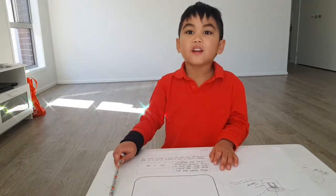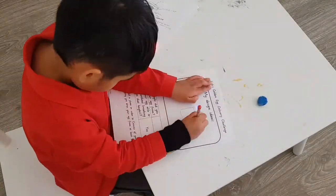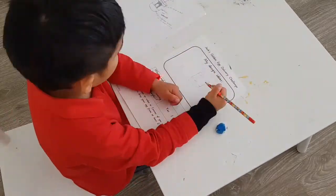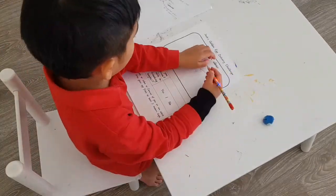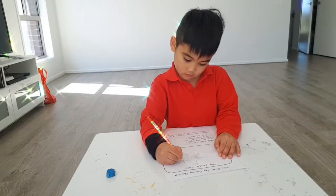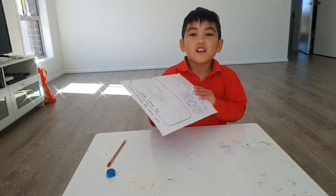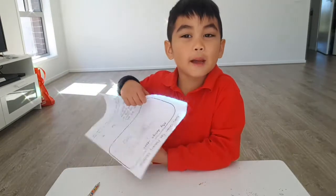Let me draw the plan first. Hey everybody, I'm finished drawing now — let me show you my plan!